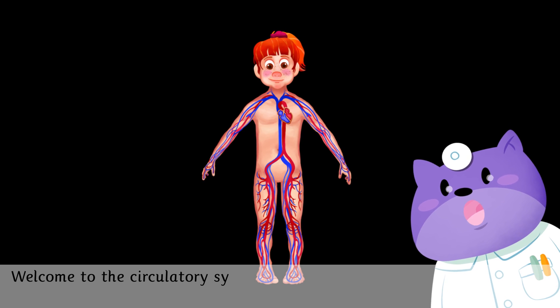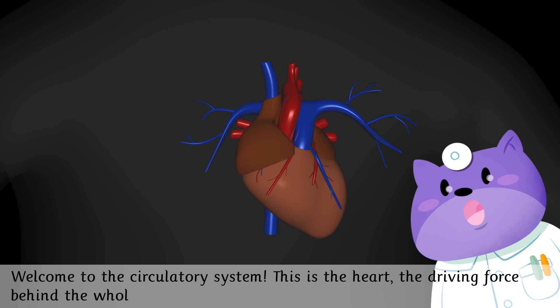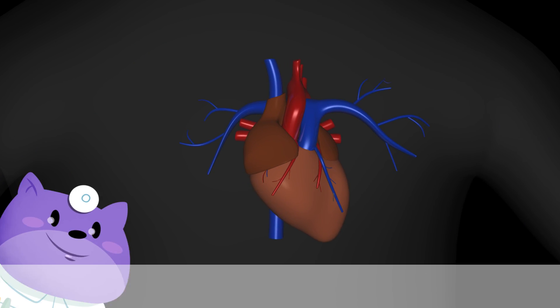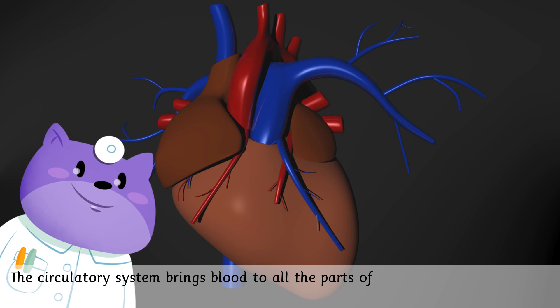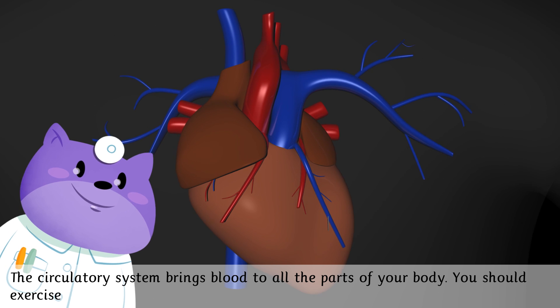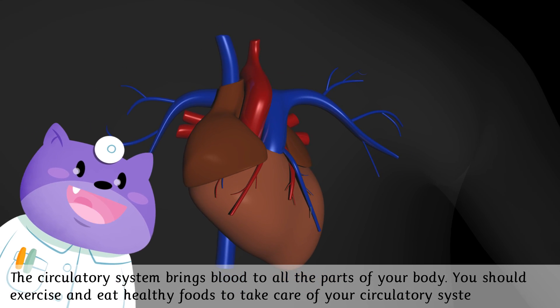Welcome to the circulatory system. This is the heart, the driving force of the whole system. The circulatory system brings blood to all the parts of your body. You should exercise and eat healthy foods to take care of your circulatory system.